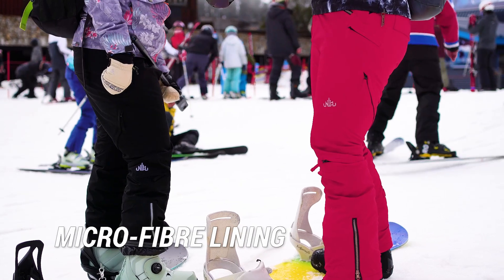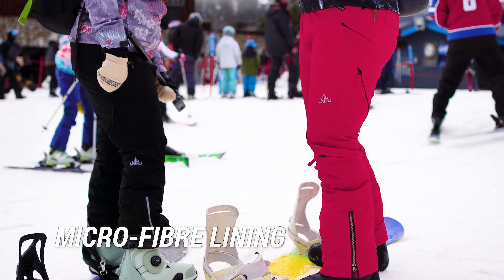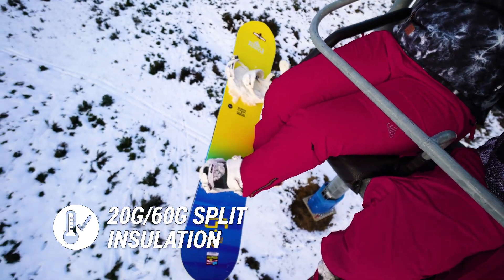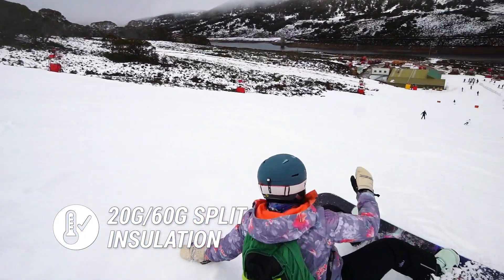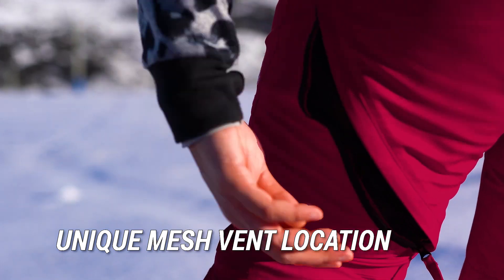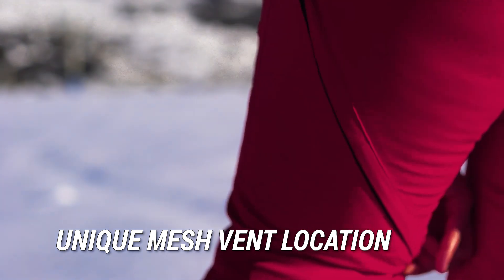Our pants have a microfibre lining, as well as a unique split of insulation which is heavier on the back of your legs to keep you warm on chairlifts or when your legs fail you. On the other hand, if you get too warm, the placement of our vents cools you quickly without adding bulk to your inner thighs like other pants.